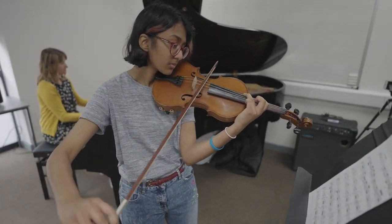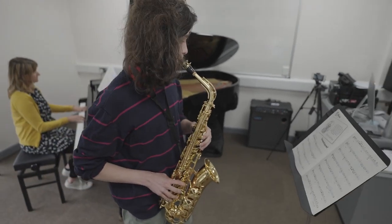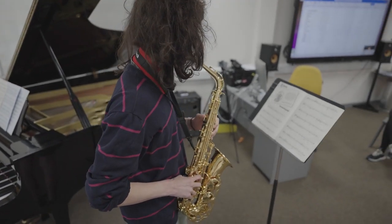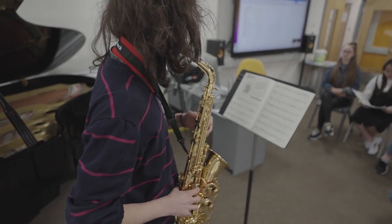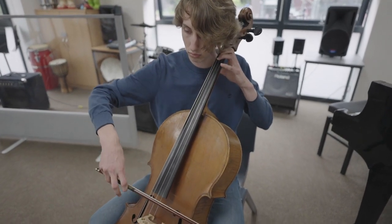After studying the course, music students go on to conservatoires or study music at university, and they've gone on to careers as performers, composers, some into military music and others in education or arts business as a whole.